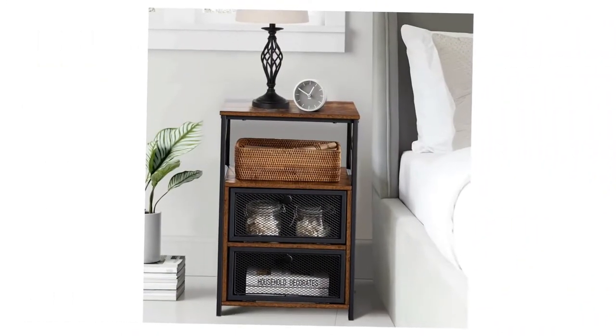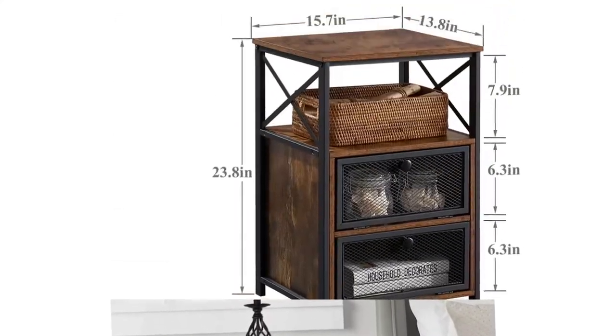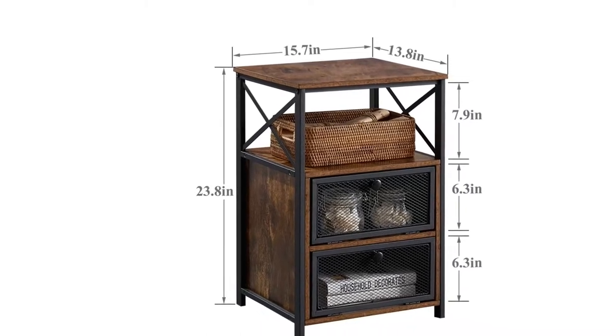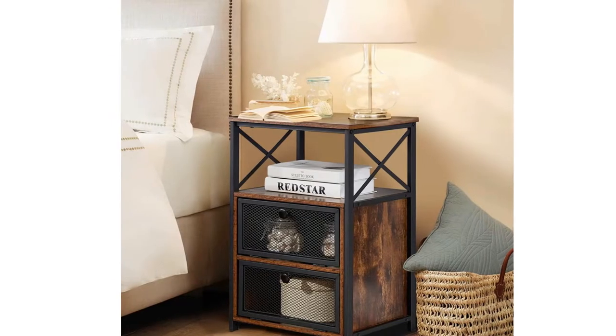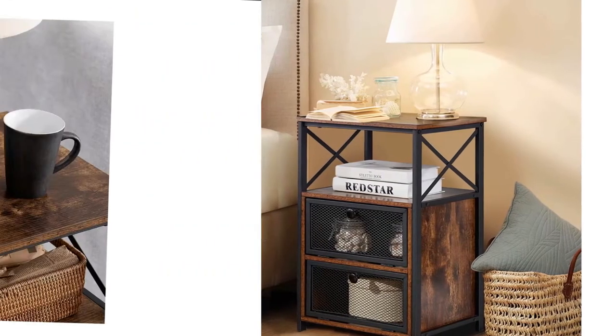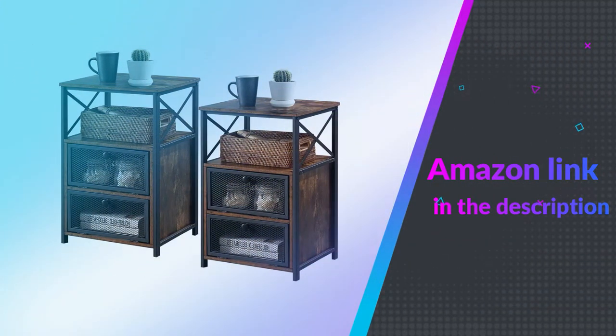The inner space offers storage for wallet, keys, snacks, or files. The modern square design with classic brown finish coordinates well with virtually any room decor. Ideal for bedside use or living room placement, it will provide years of enjoyment. If you like this product, please check out the Amazon link in the description below.